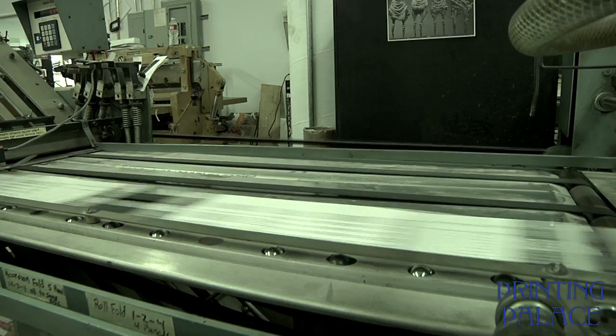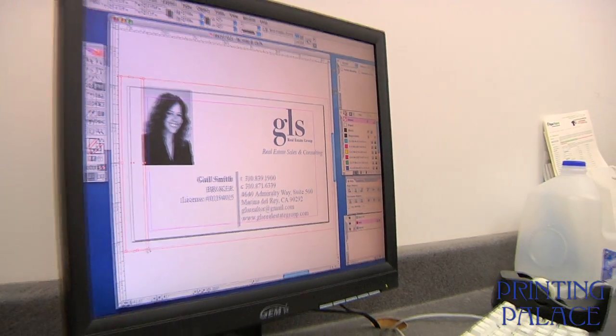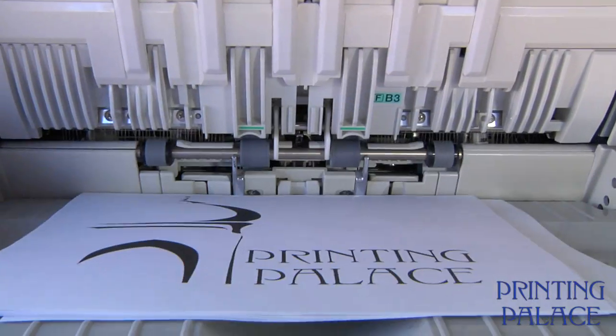Currently, we occupy a 7,000 square foot facility that includes a complete pre-press department with a graphic artist to start your project off right. The press and bindery department will complete your project and give you the edge you need to stand out and be noticed.